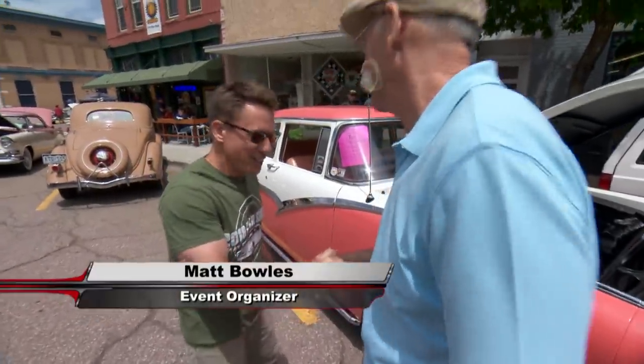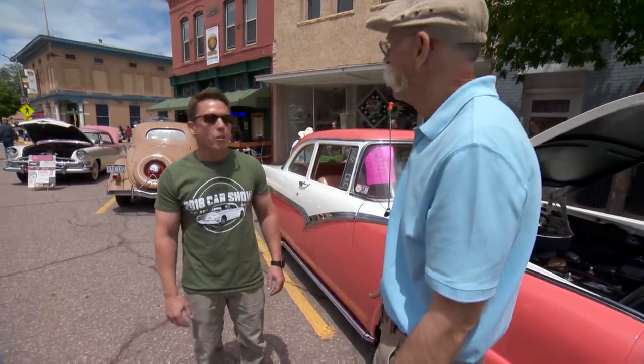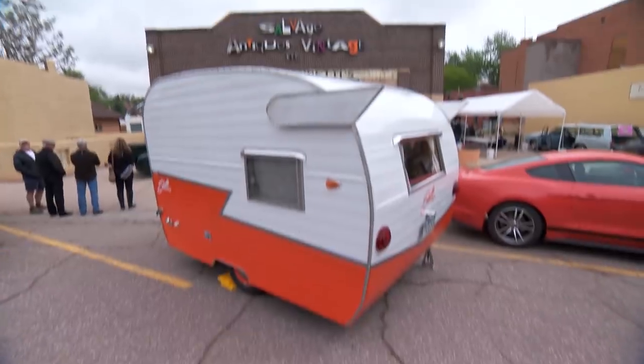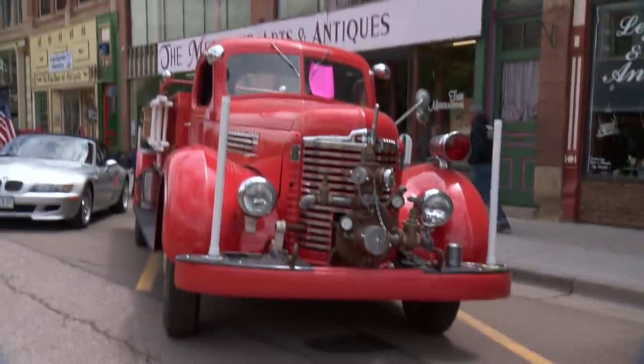Matt, how are you doing, man? What a cool show. What a cool town. It's a wonderful town — it's a little town, but it's a great town. I have to say there are probably more antique stores in one area than I have ever seen. That's right — they call it the antique capital of Colorado.